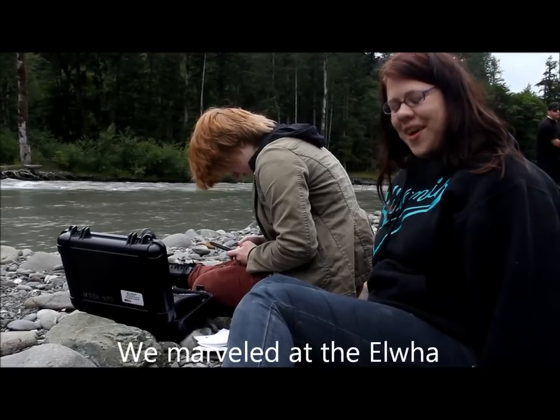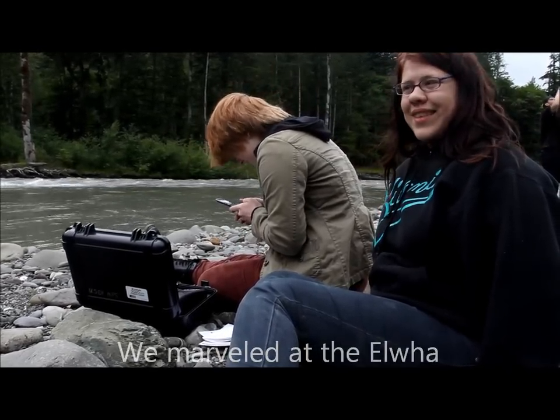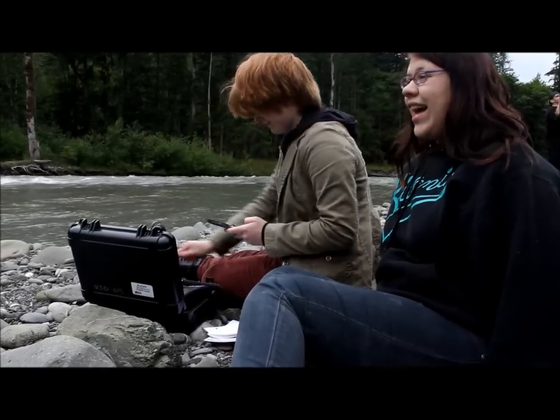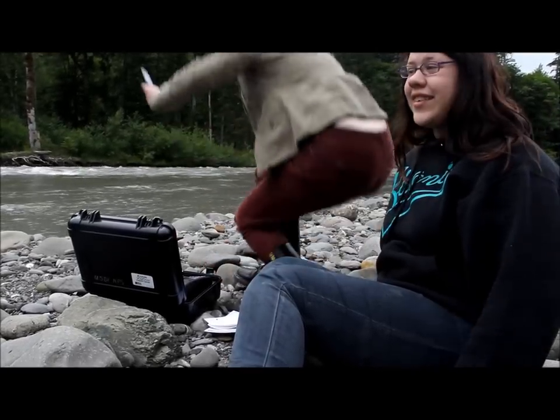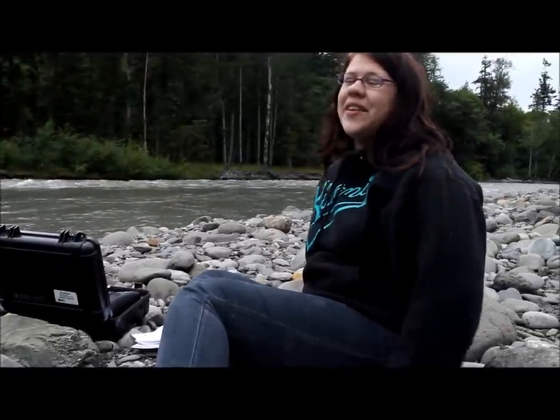Oh my, you're going to be out in the field — not stuck in a classroom. I actually learn a lot more stuff out here than I do in regular science class.